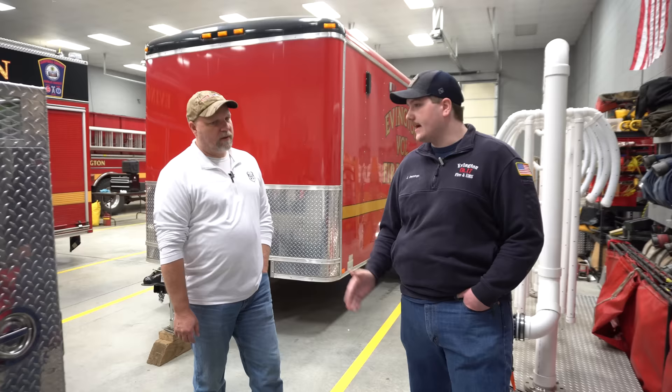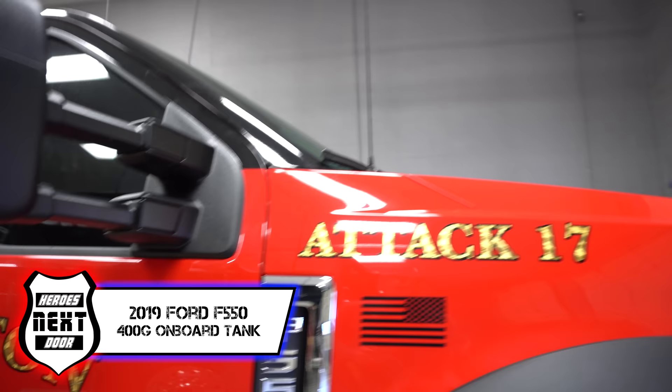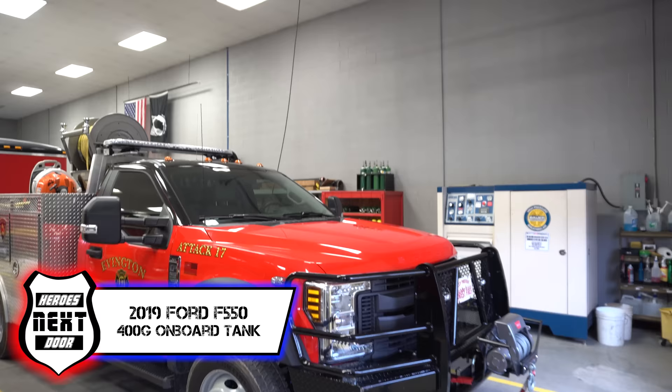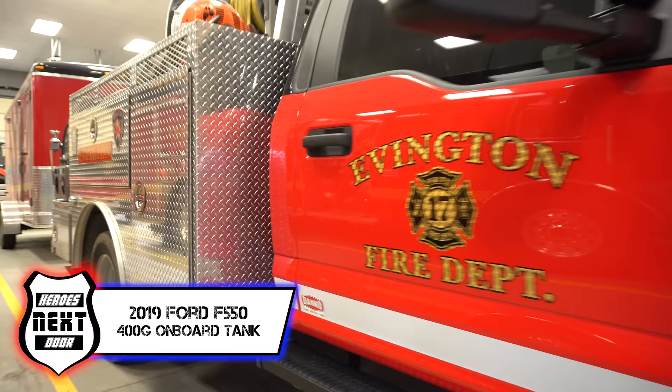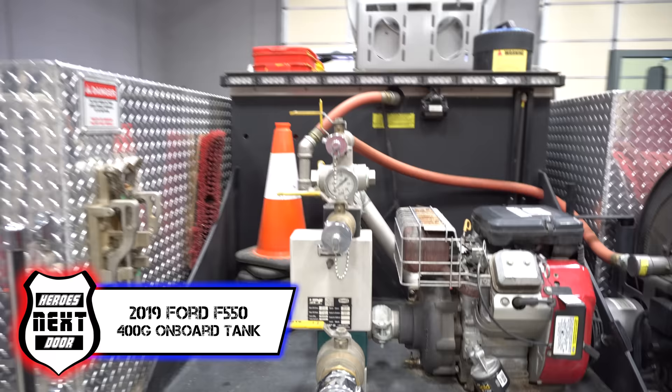And then you were just talking about your brush truck. This is our brush truck — we call it our attack. It's a 2019 F-550. It carries 400 gallons of water. It's got different tools — a forestry line on top, booster reel, stuff like that — which is just all lighter hose for fighting brush fires. You don't want to drag big inch-and-a-half hose through the woods; something smaller gives you enough water, like that forestry line. And yes, it is four-wheel drive.